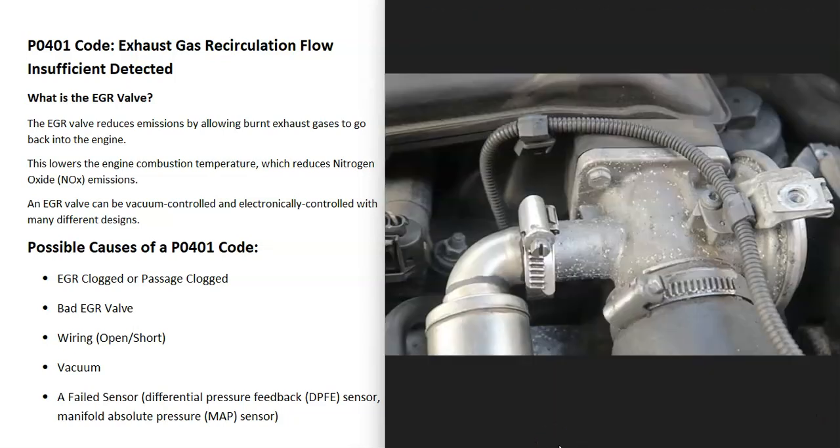If the EGR valve is vacuum controlled, be sure to check the vacuum hose going to the EGR valve — make sure it's not clogged up and that it's working properly. If it is vacuum controlled and has no vacuum, then that's going to cause issues.